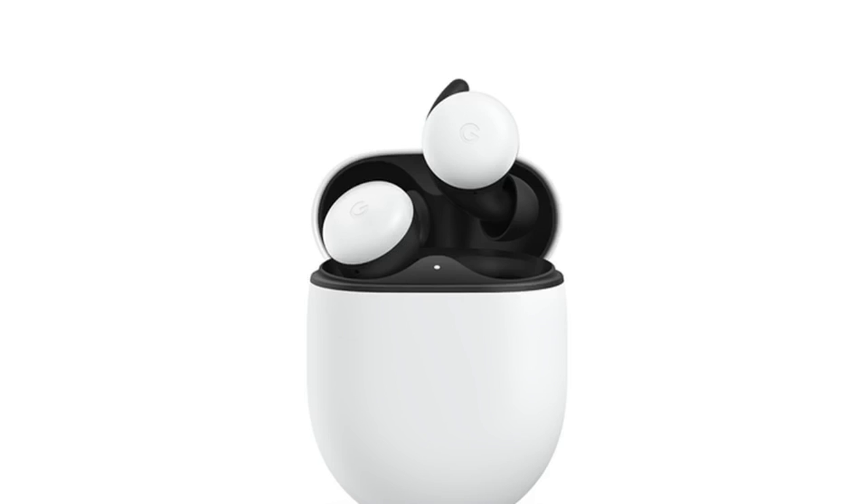The company says they had to utilize intricate origami with the design to make everything fit inside these buds, which are truly wireless versus the original Pixel Buds and sit almost flush with your ear. According to Google, they scanned thousands of ears to create a design that would be comfortable for as many people as possible.